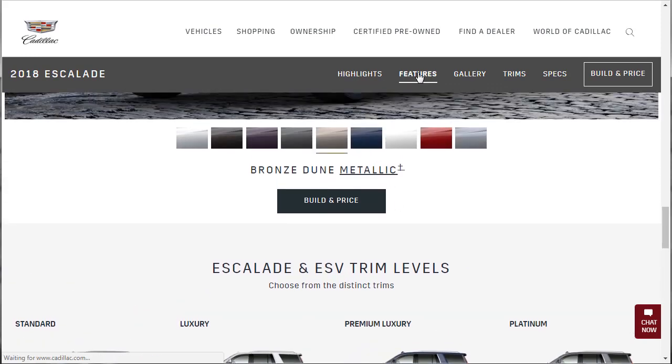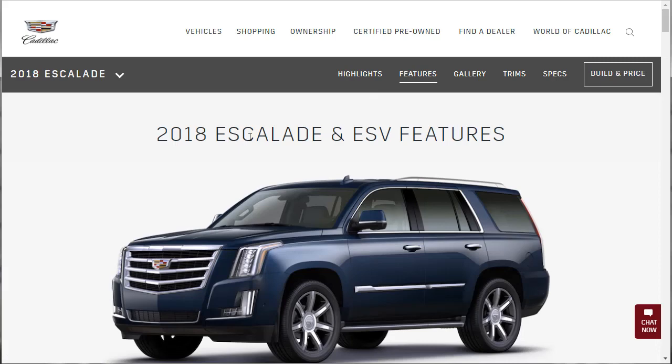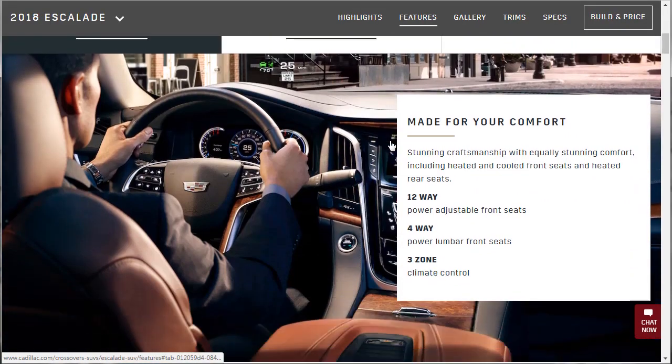Let's jump over to features. ESV just means the long wheelbase version, if you're not sure what ESV is.